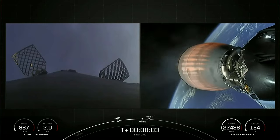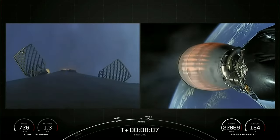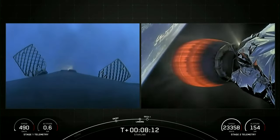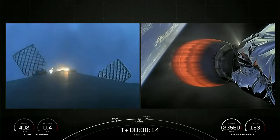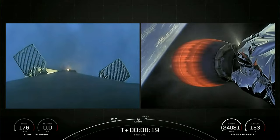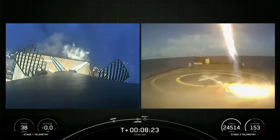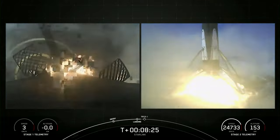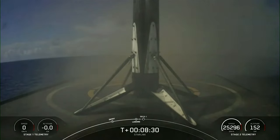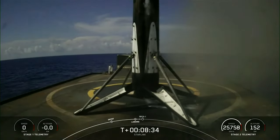Stage 2 has entered terminal guidance. Stage 1 landing burn. Confirmation that stage 1 landing burn has started in preparation for touchdown. Should be seeing those landing legs deploy soon. Landing leg deploy. Stage 1 landing confirmed — this Falcon 9 first stage has now successfully launched and landed for the fourth time.